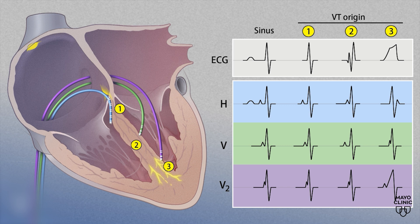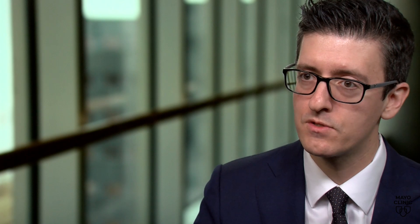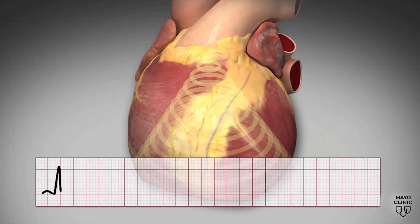Roger soon learned he has a heart condition called ventricular tachycardia, also called VTAC or VT. Ventricular tachycardia is an abnormal rapid rhythm arising from the bottom chambers of the heart that can cause significant symptoms to patients. It can even be fatal.